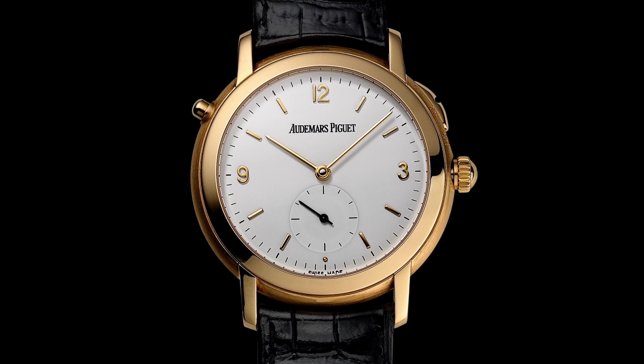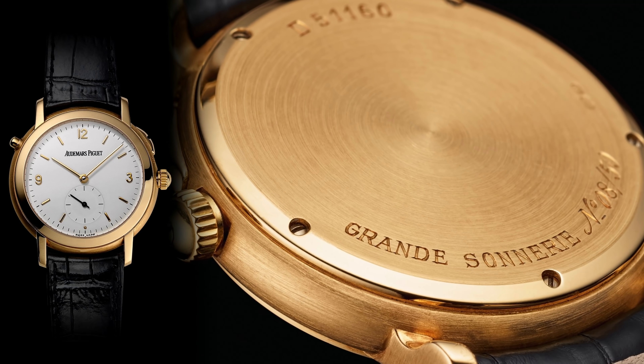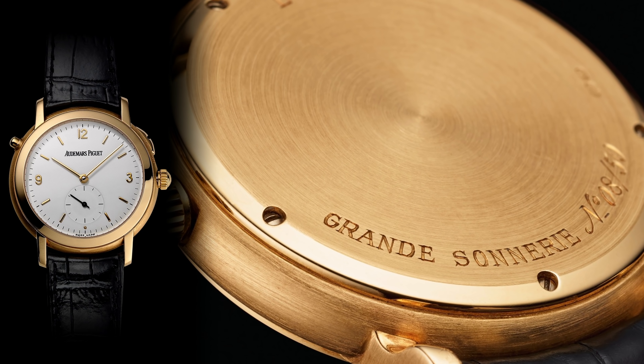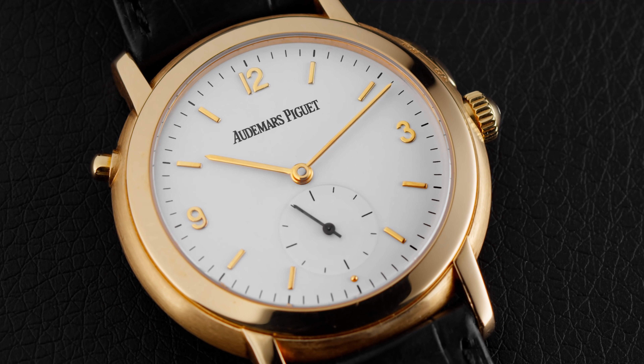Philippe Dufour introduced the first Grand Sonnerie wristwatch in 1992. A few years later, Audemars Piguet arrived on the scene with their first Grand Sonnerie wristwatch, actually preceded by a Petite Sonnerie wristwatch in 1994, and then in 1996 the Grand Sonnerie wristwatch first made its debut.